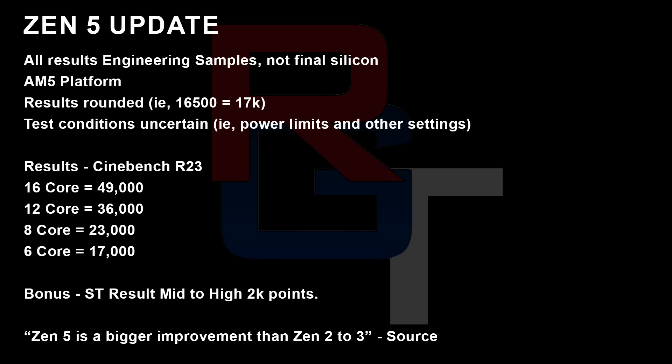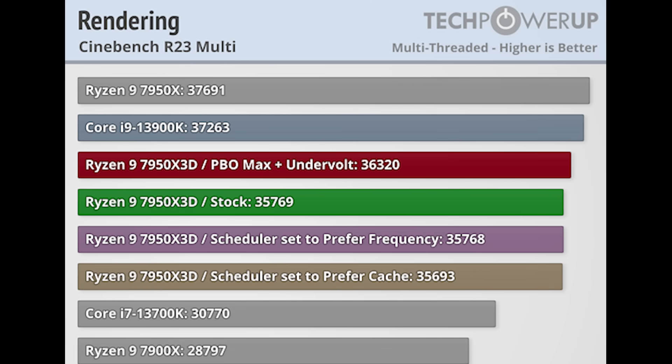I was also given a single thread result, and I don't want to give the exact number here, but basically it was mid to high 2,000 points. I was told by the person who gave me this information that Zen 5 for the Ryzen platform is going to offer a larger jump than what we saw with Zen 2 to Zen 3 — and that was pretty damn big. For comparison, you can also see the 7000 series processors and their Cinebench R23 scores on screen.